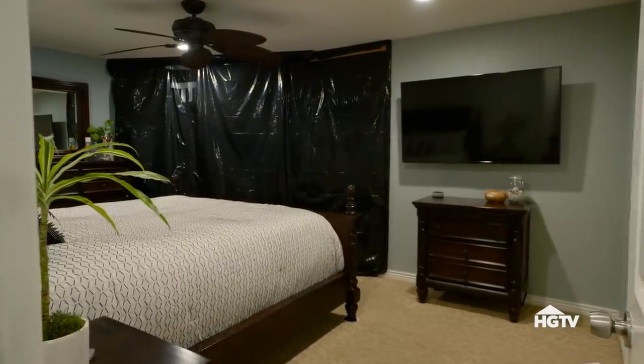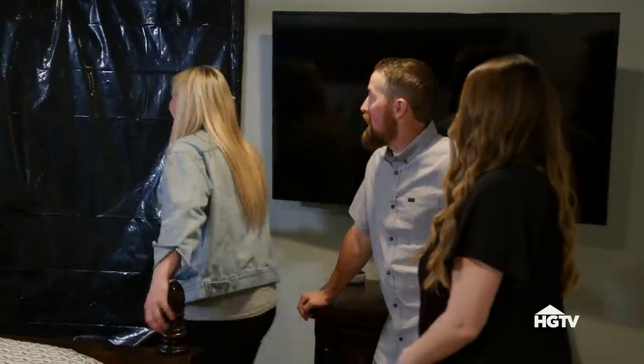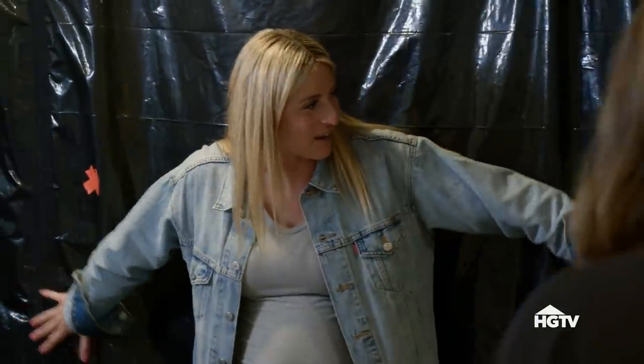Come on into our wonderful bedroom. What is this? How long has it looked like this? Four months. I'm scared — this feels like we're on a crime scene, kind of.